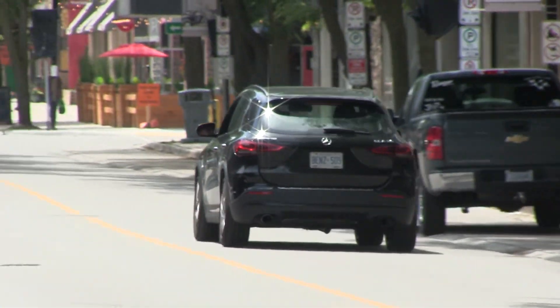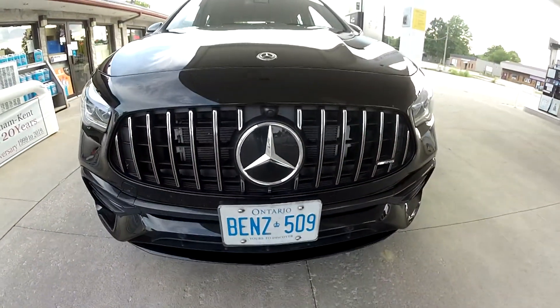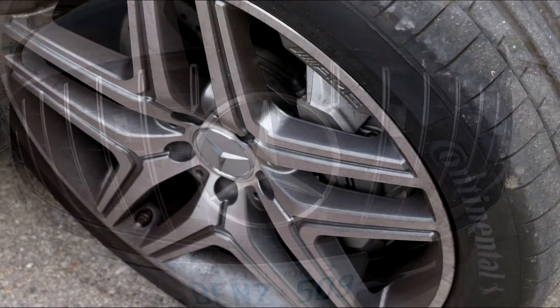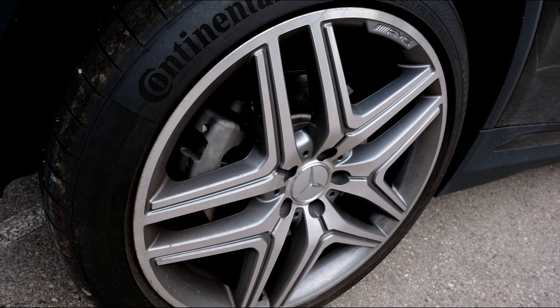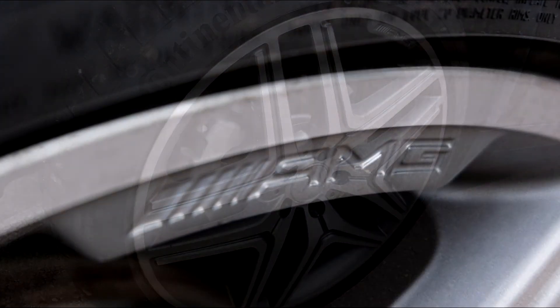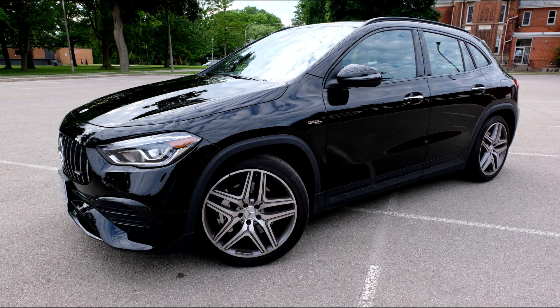The exterior styling looks aggressive. The front grille was inspired by the 1952 Mercedes-Benz 300SL race car. 19-inch dual five-spoke alloys are standard, and they will provide a smoother ride than the optional 21-inch wheels. Overall, the GLA35 AMG has pretty nice lines — it is attractive.